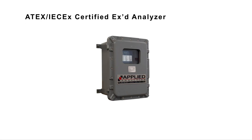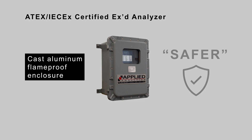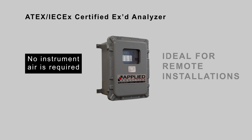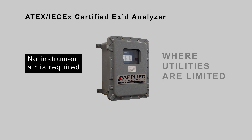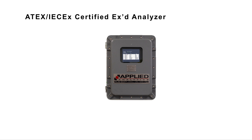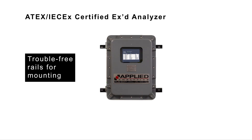Applied Analytics' EXD analyzer features a cast aluminum flameproof enclosure for installation in a Zone 1 area. The cast aluminum enclosure is considered a safer method of protection and does not require instrument air, making it ideal for remote installations where utilities may be limited. The enclosure also features a full viewing window for the HMI and trouble-free rails for mounting.